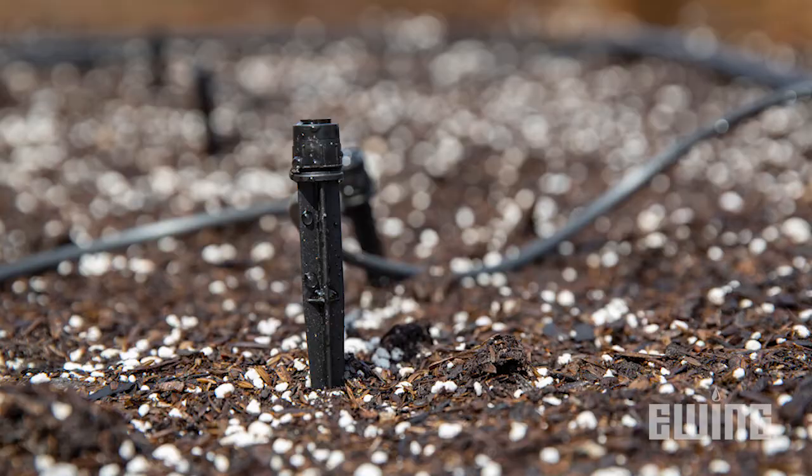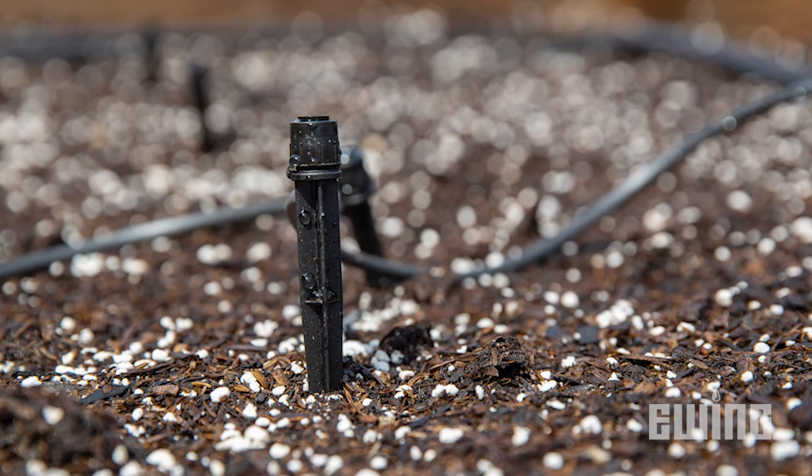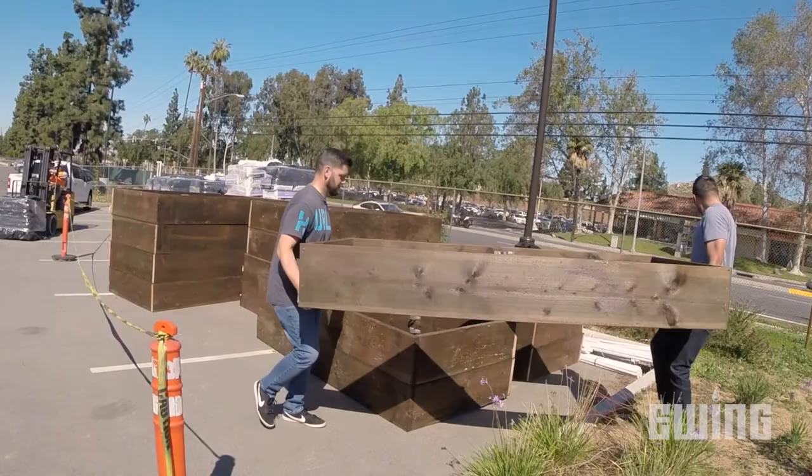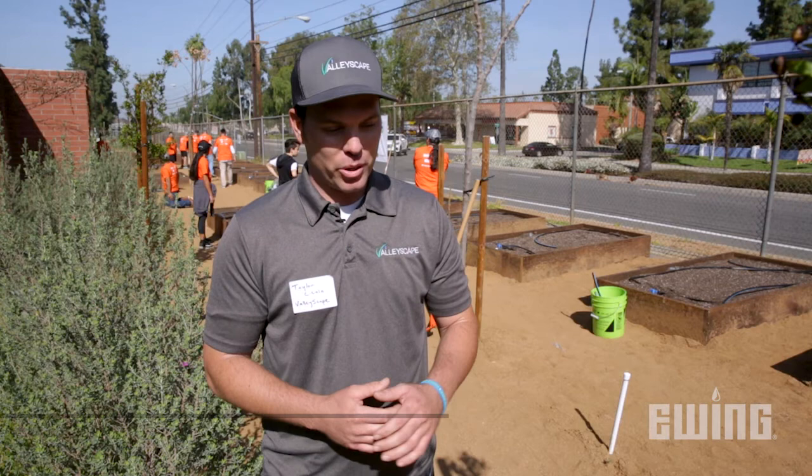Down here in the community garden we're using point source irrigation. This gives the school and the kids a lot more flexibility with what they plant seasonally. There are 24 raised beds — they're 4 by 8 — and the neat thing is they were constructed here by the kids at the school in their wood shop.